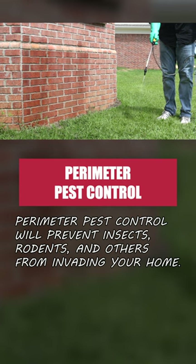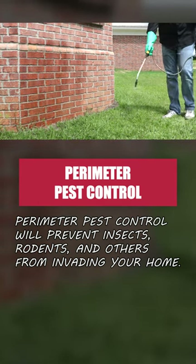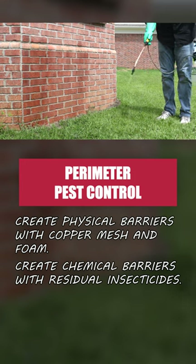Apply perimeter pest control strategies to create barriers outside your home and keep pests out. Create physical barriers with products like copper mesh and expanding foam, and chemical barriers with residual insecticides.